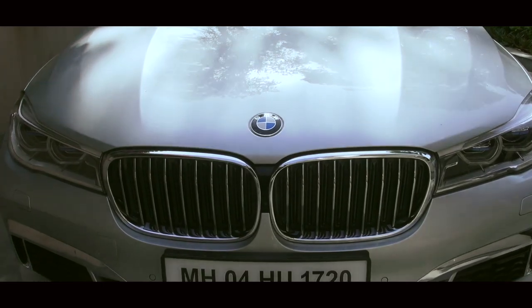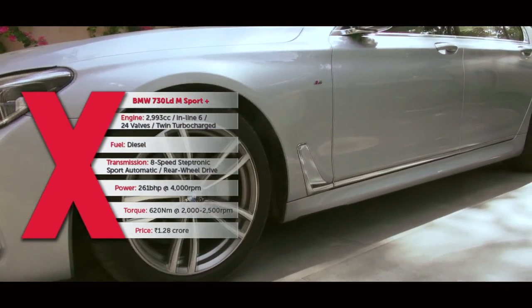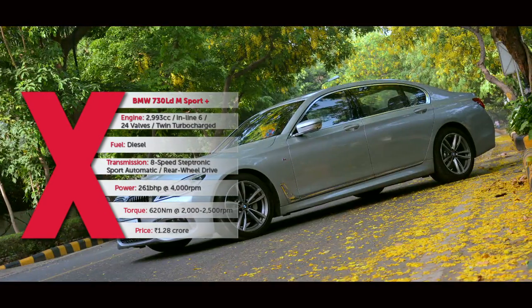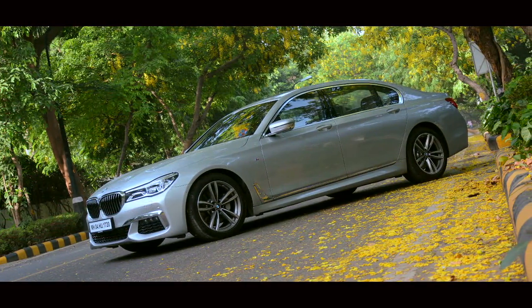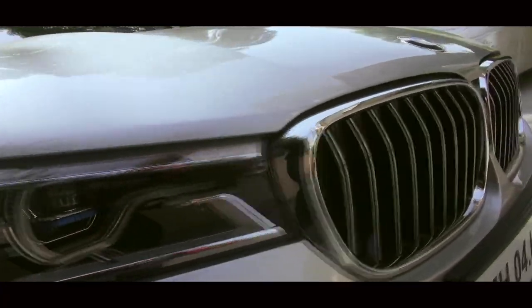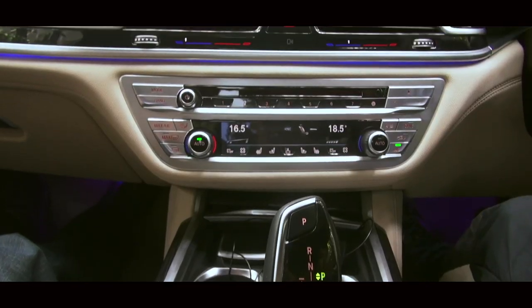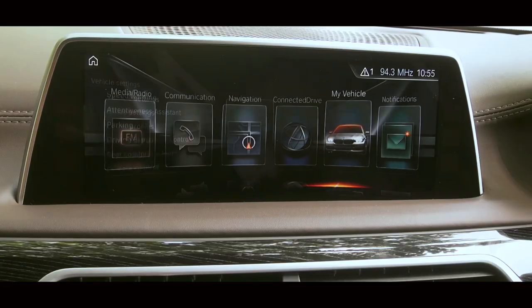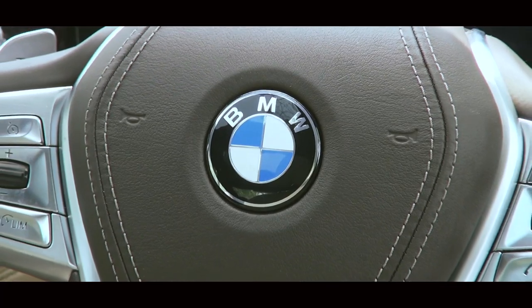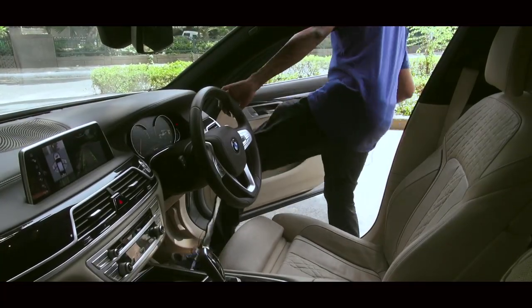We at AUTOX are familiar with the 6th generation BMW 7 Series, as you may have seen in our track test videos to exploit this luxury saloon's uncanny sporty dynamics. However, today we are featuring this car for a whole different reason. The BMW 7 Series is brimming with a raft of new age luxury and convenience features that give it the capability to embarrass just about any uber luxury car out there.